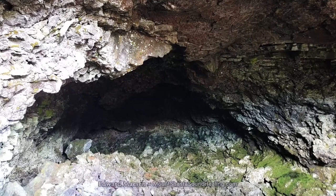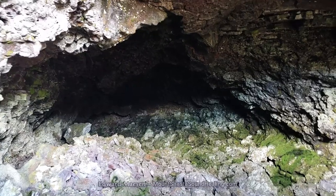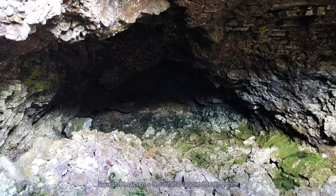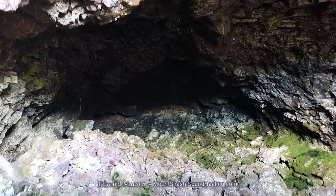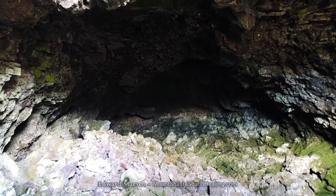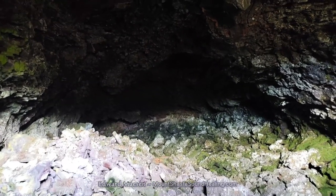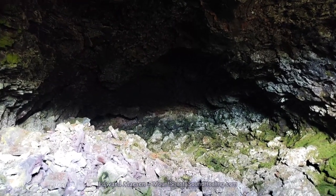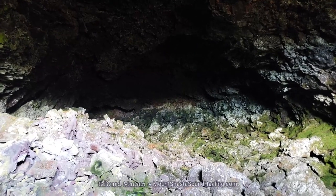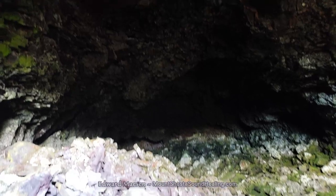And as I say so often on these videos, it is really difficult to get a sense of size. But this is a pretty big cave. And you can probably tell from the pace at which I am going that I am just maneuvering big rocks to try to get in there.